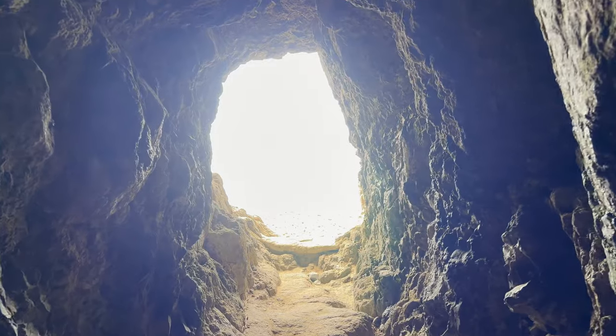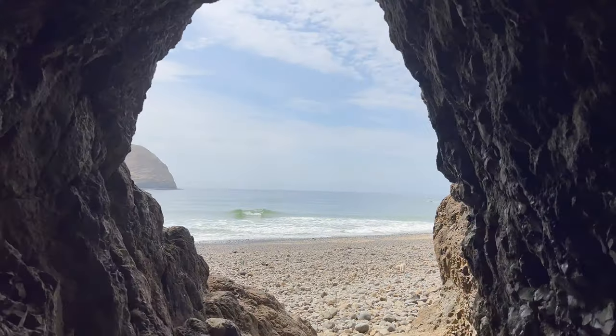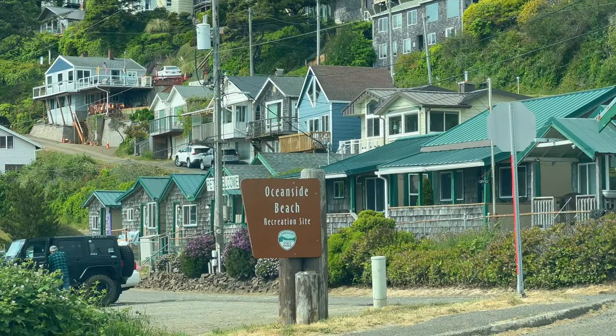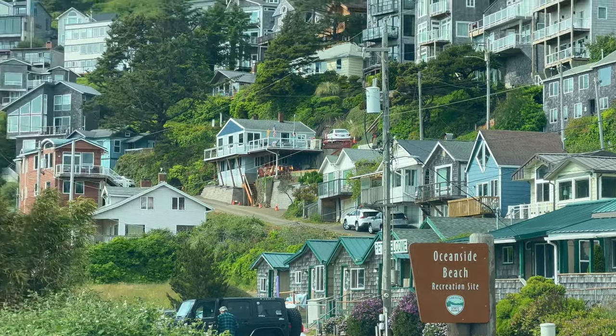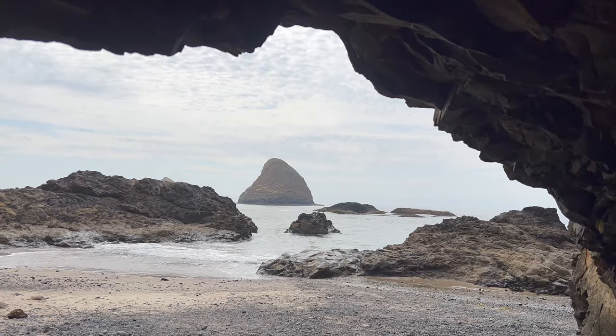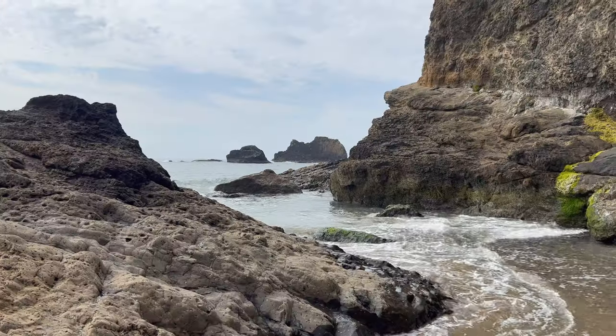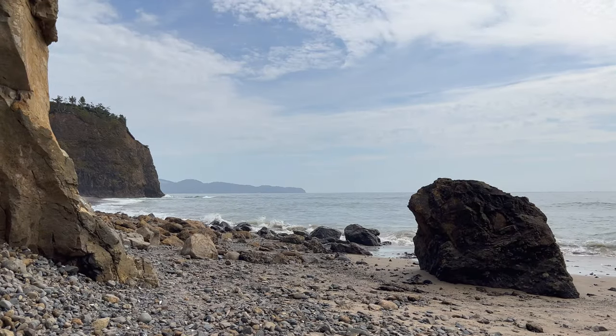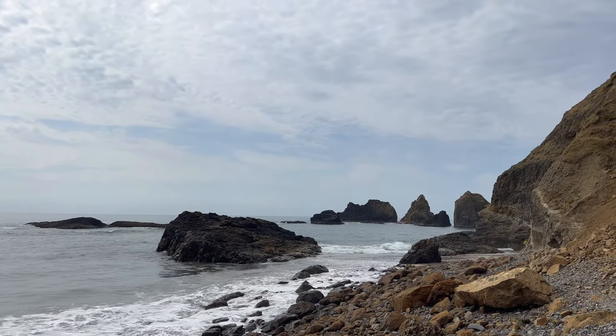I'm really excited about this one — Tunnel Beach. You come right through the tunnel and end up right here. We found ourselves at Oceanside Beach State Park just outside Tillamook, and there's a tunnel that leads you to Tunnel Beach. It's not the most private or sandy beach on the Oregon coast, but it probably gave us some of the best pictures on the entire trip. It's so worth the detour on any road trip.